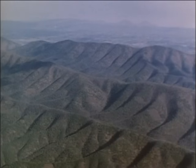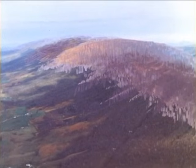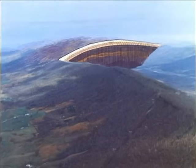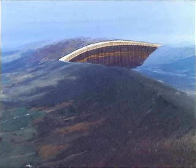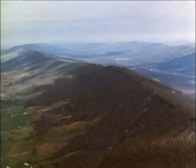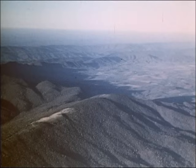Over millions of years, erosion has removed the softer rocks. In some places, the core of a large anticline has been eroded away, leaving ridges on either side of a stream valley. In West Virginia, the Massanuten syncline forms a mountain capped by resistant rock, and containing a valley at the top, rather than a crest as in most mountains.